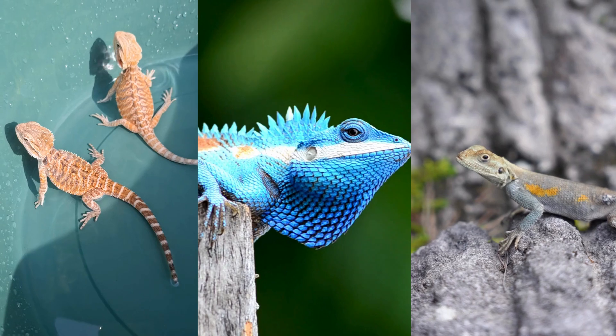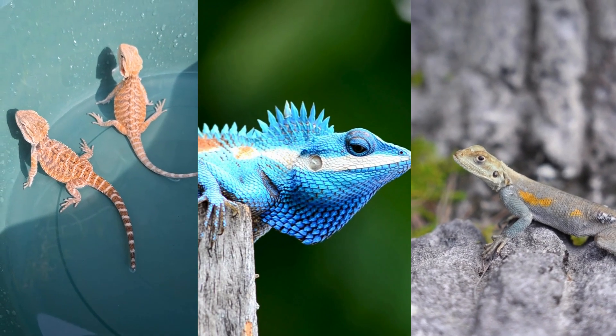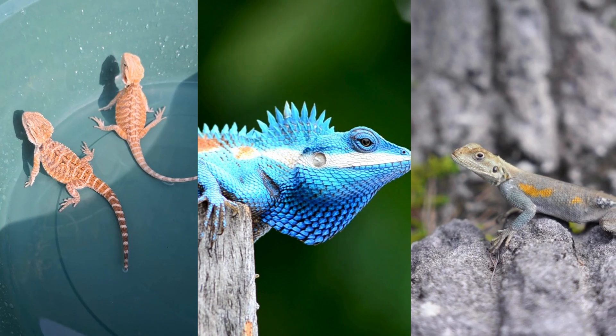Two common reptiles often mistaken for each other are lizards and geckos. They might seem similar at first glance, but look closer and you'll discover a world of fascinating differences.